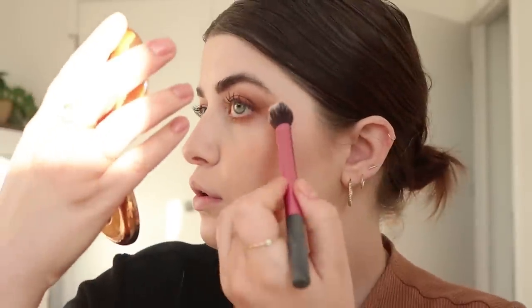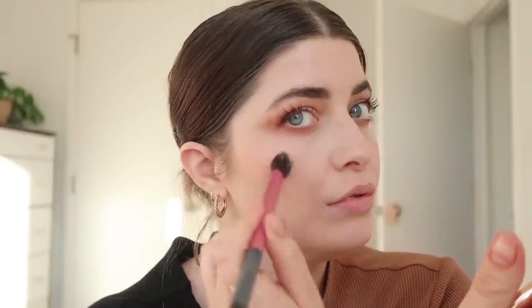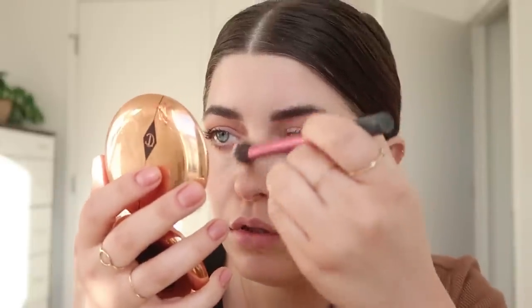I feel like because this look is so matte, I need a little bit of highlighter. I'm going to use this Dior Backstage Glow Face Palette and just use the gold one — just a teeny amount on the highest point of the cheekbone. Just for a little gleam. I really do not like a lot of highlighter. And we can do a little nose action, a little cupid's bow action.